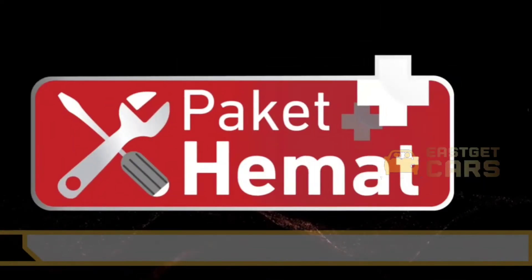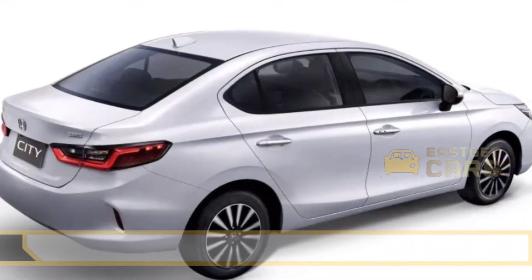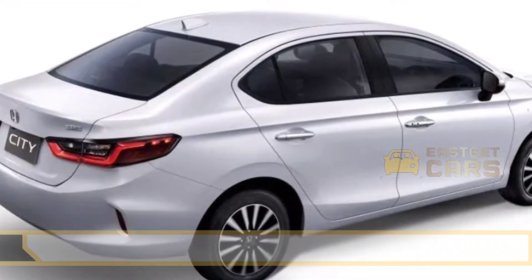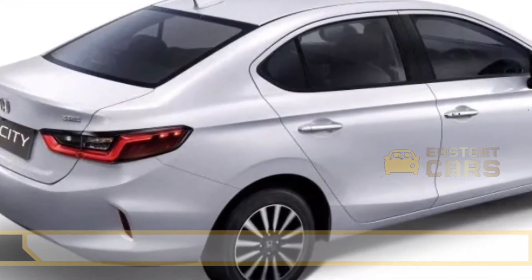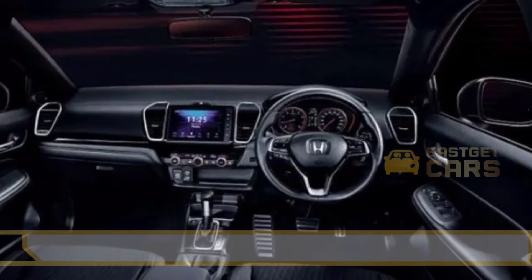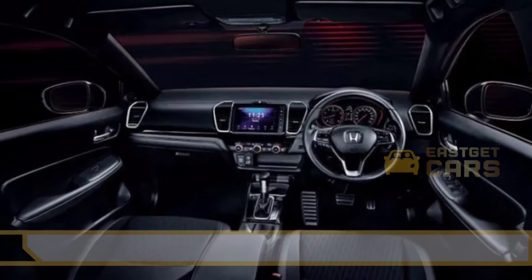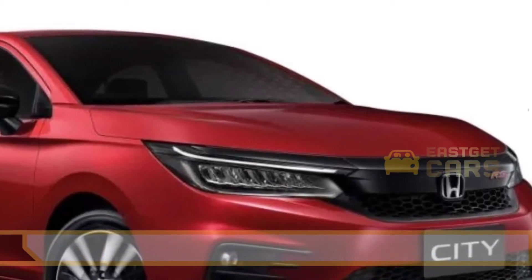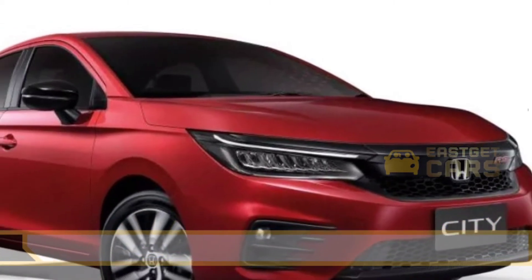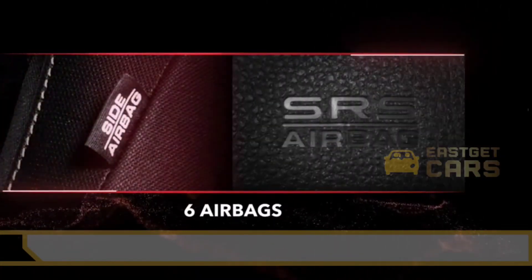The City's dimensions are 1,489 mm tall, 1,748 mm broad, and 4,549 mm long. An automobile with larger outward dimensions has more presence on the road. The City has a wheelbase of 2,600 mm. A longer wheelbase improves the car's stability at high speeds and rear seat legroom, while a shorter wheelbase makes the vehicle more maneuverable.